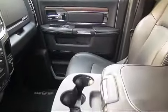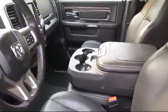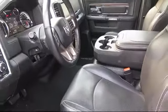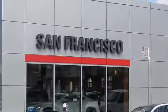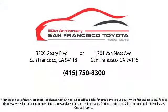Our trained professionals ensure that all your questions are answered, and we have flexible financing opportunities to make sure that you get the best deal on the vehicle that you want. Be sure to ask about our SFT one price policy. Allow our staff to demonstrate our commitment to excellence.